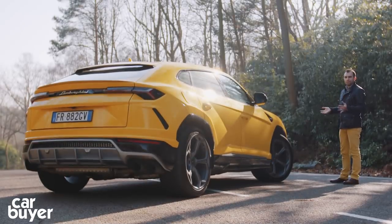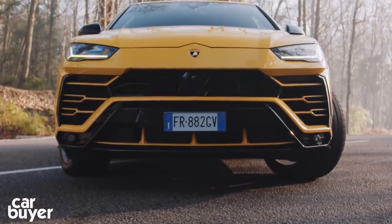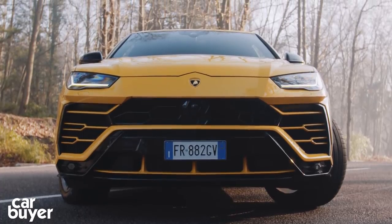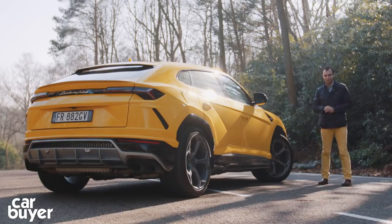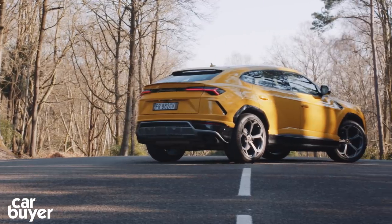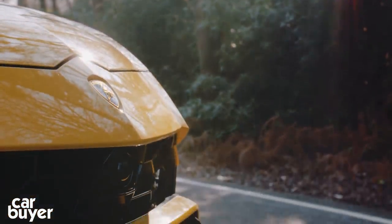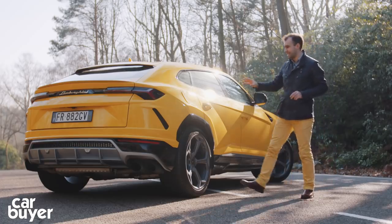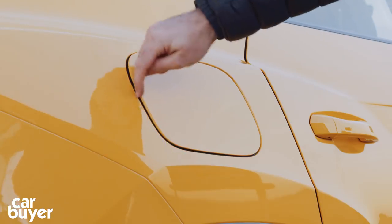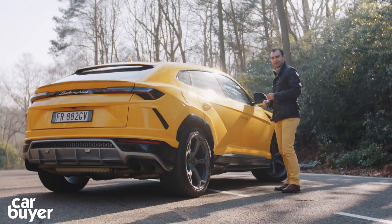Let's confront the elephant in the room here, shall we? And that's the styling. Now this has to be one of the most divisive cars I've ever driven. Some people give you a thumbs up, while others give you some other kind of hand gesture. But I think it looks how a Lamborghini SUV should look. I like its wedgy design, its pointy front end. However, I have to say the rear end is a bit too fussy, and on this particular car the filler cap doesn't fit properly. But what do you think of the design? Let us know in the comment section below.